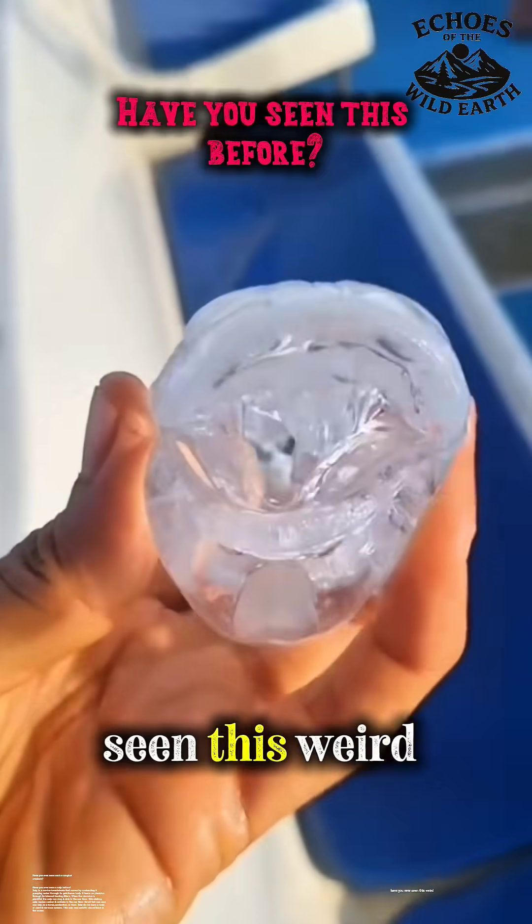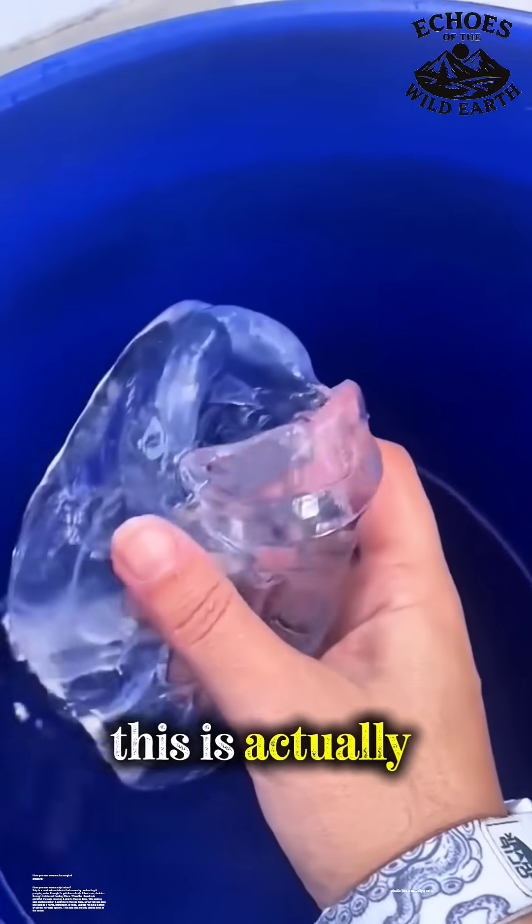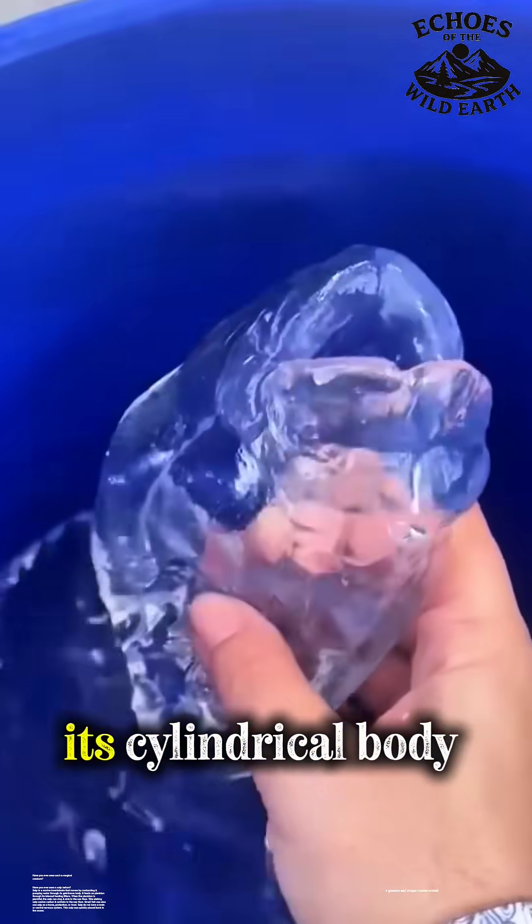Look at this! Have you ever seen this weird creature before? Though it appears like a piece of glass or clear plastic, this is actually a salp, a genuine and unique marine animal.